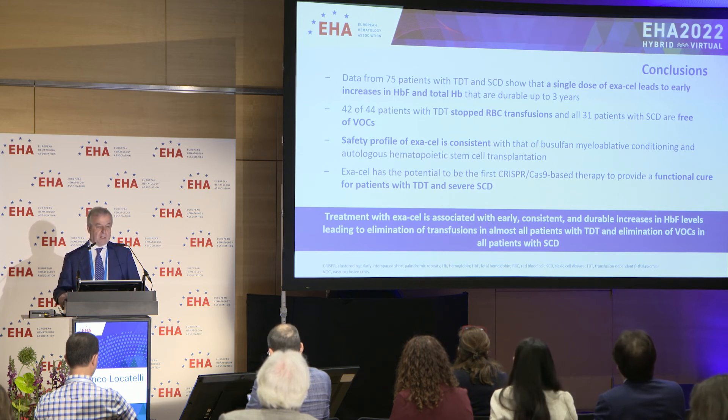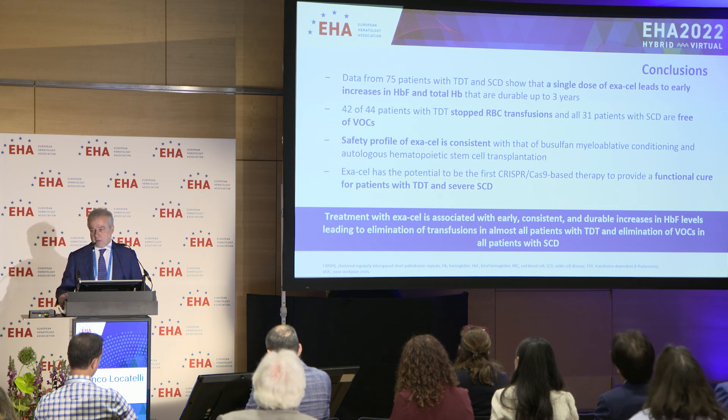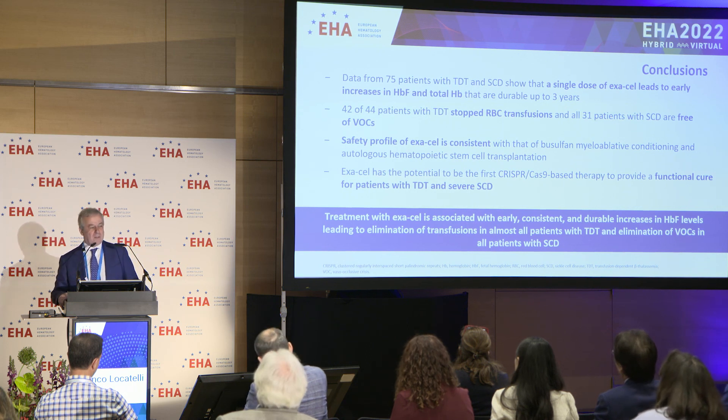In conclusion, data from the 75 patients with either transfusion-dependent thalassemia or sickle cell disease showed that a single dose of exa-cel leads to an early increase in hemoglobin F and total hemoglobin that are sustained over time. 95% of patients with TDT stopped red blood cell transfusions, and all patients with sickle cell disease are free from vaso-occlusive crises. The safety profile is consistent with autologous transplant preceded by myeloablation. Thus, we conclude that exa-cel has the potential to be the first CRISPR-Cas9-based therapy to provide a functional cure for patients with thalassemia or sickle cell disease. Thank you again for the opportunity to present the data.